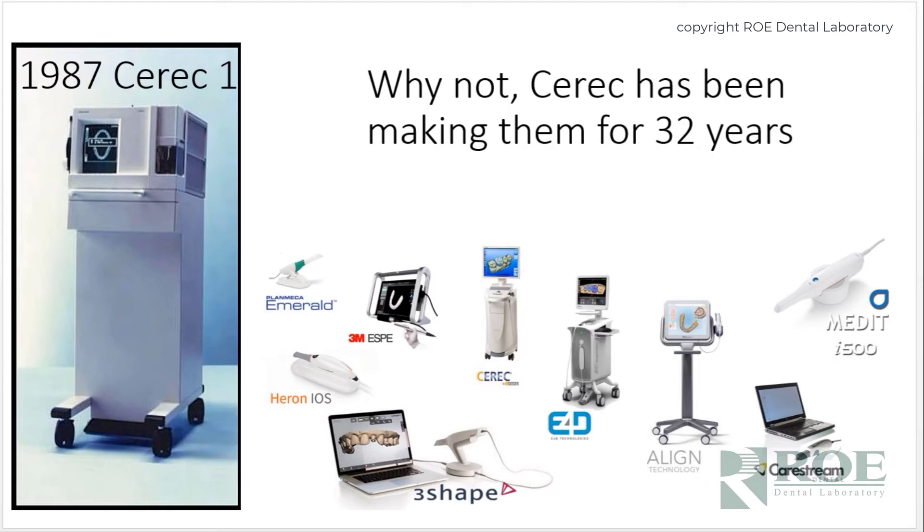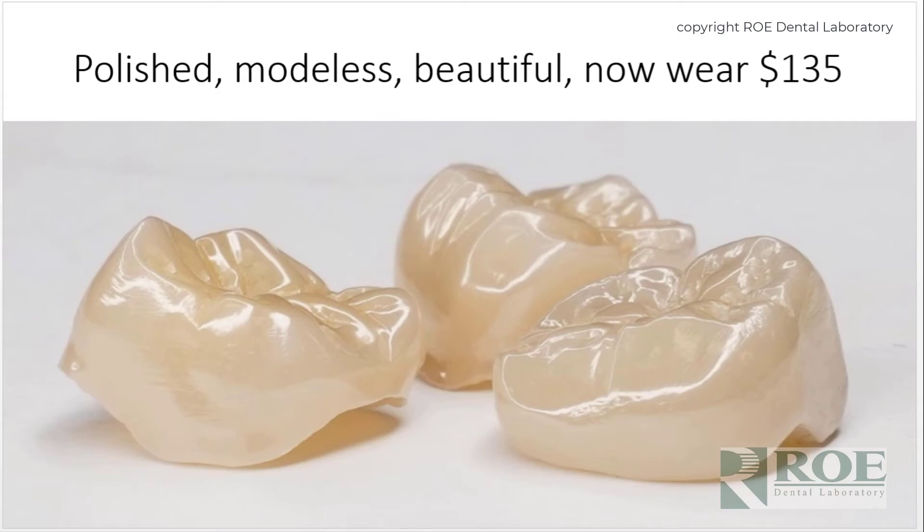A major trend in our laboratory and some around the country is the use of a polishing technique instead of a glazing technique. Studies by Rella Christensen and others have shown that polished zirconia is kinder to the opposing dentition than glazed. It's more hygienic, smoother, feels better, and is easier to address chairside than to reglaze. But the low wear against the opposing may be the number one reason to order crowns polished.